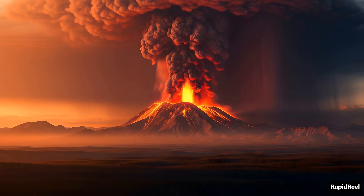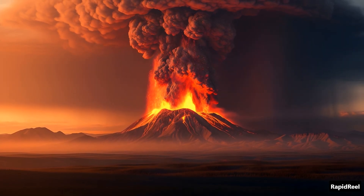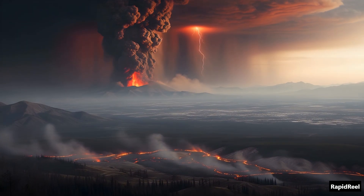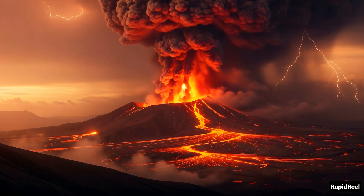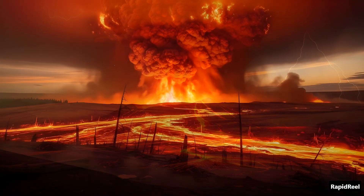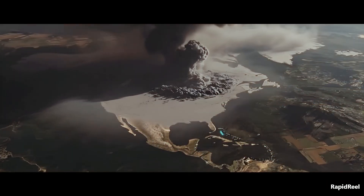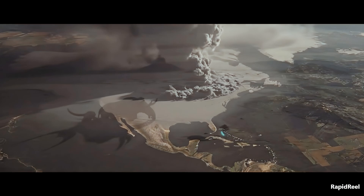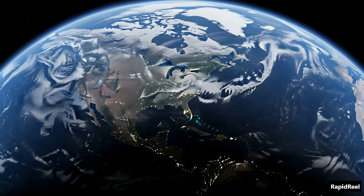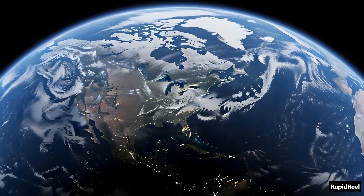Not like Mount St. Helens or a lava flow in Hawaii — we're talking about an explosion so big it could blot out the sun. This isn't science fiction; it's happened before. About 640,000 years ago, Yellowstone erupted and it was absolutely devastating. The blast was so strong, ash fell as far away as the Gulf of Mexico, covering huge parts of North America. Entire species were wiped out. If something like that happened today, millions of lives would be at risk, not just in the U.S., but all over the planet.